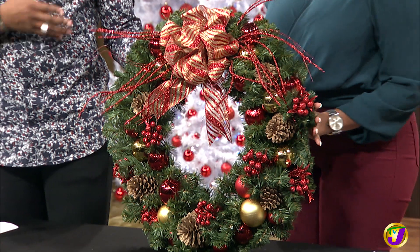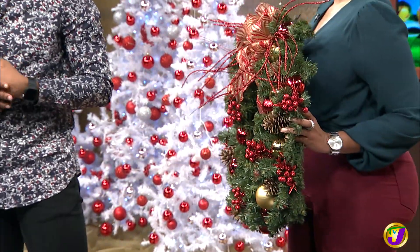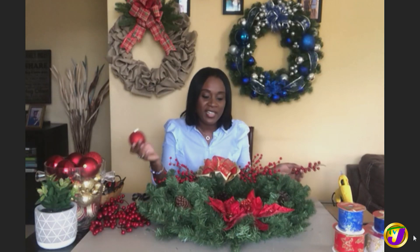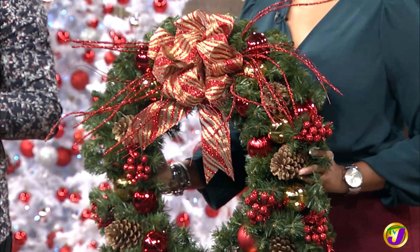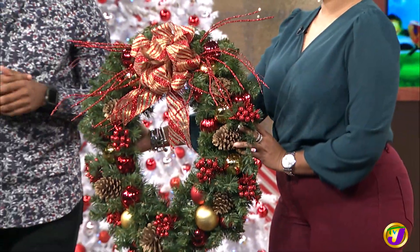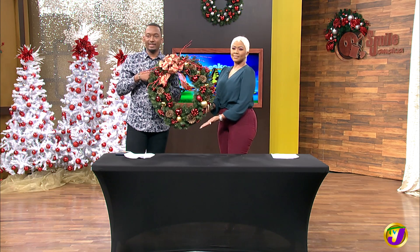How long does it take to make one of these? Because to be honest, this looks like a whole heap of work. If you don't have the time, you can call 4Stems and I can hook you up. But if you have some time, it would probably take you — give or take, if you're not used to doing anything of this nature — probably an hour, two hours, three. But call 4Stems. And if you want a wreath model, you know where to find us.